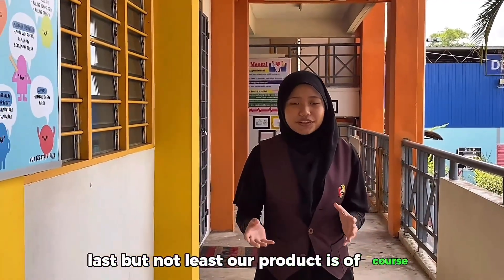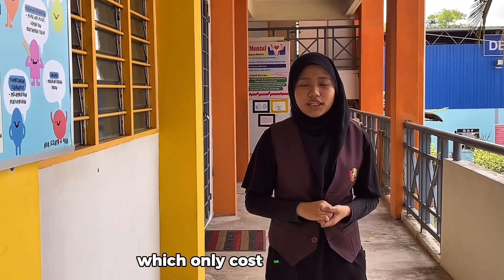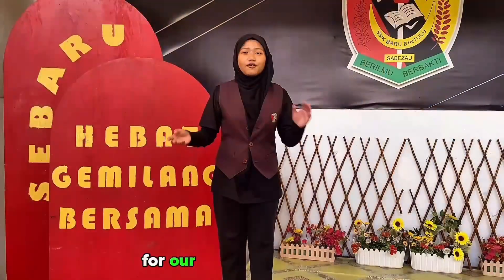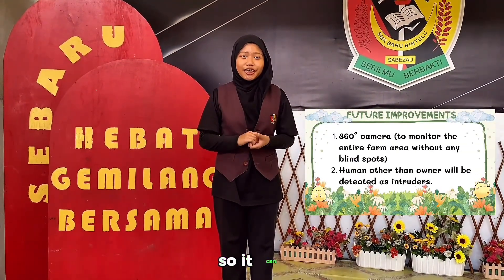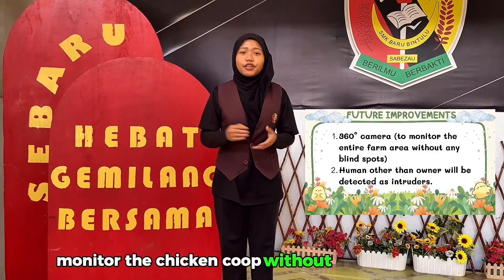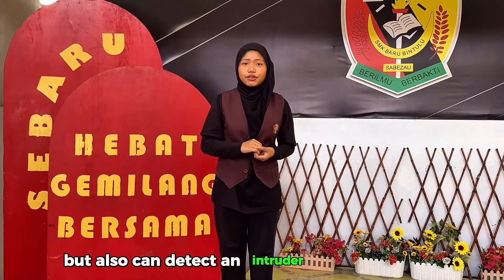Our product is of course low cost and affordable because we only use a simple camera like the ESP32CAM which only costs us RM 38. For our future improvement, we want to make the camera rotate so it can monitor the chicken coop without any blind spots. Lastly, we want to make the AI not only able to detect ground predators but also aerial intruders.